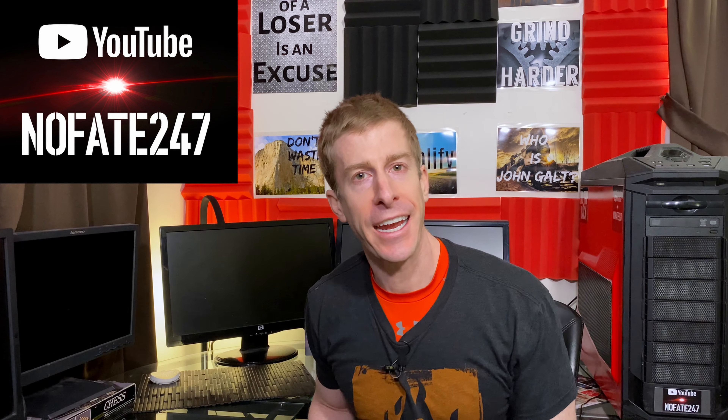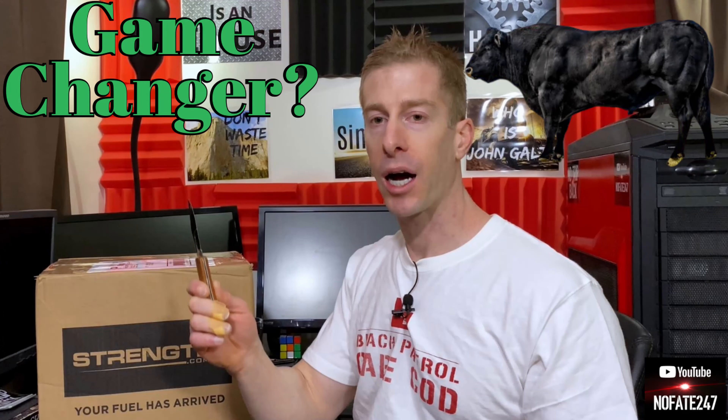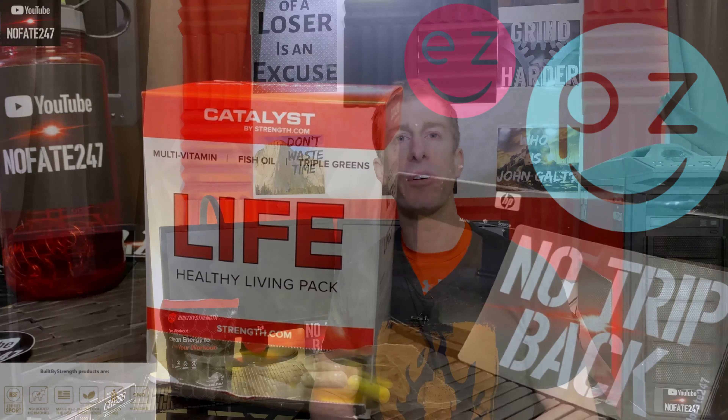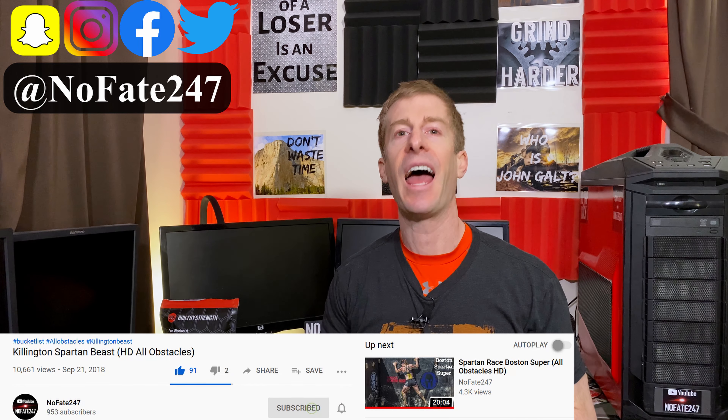The NoFate channel checking in on today's episode of the supplement review. I have another pre-workout for you from Built by Strength. I have their unnamed pre-workout. On this series I review a supplement every episode to help you decide if it is right for your fitness goals, your health needs, and most importantly that hard-earned money. Today from Built by Strength, strength.com is the website, I have their unnamed pre-workout. So let's quickly talk about this company.